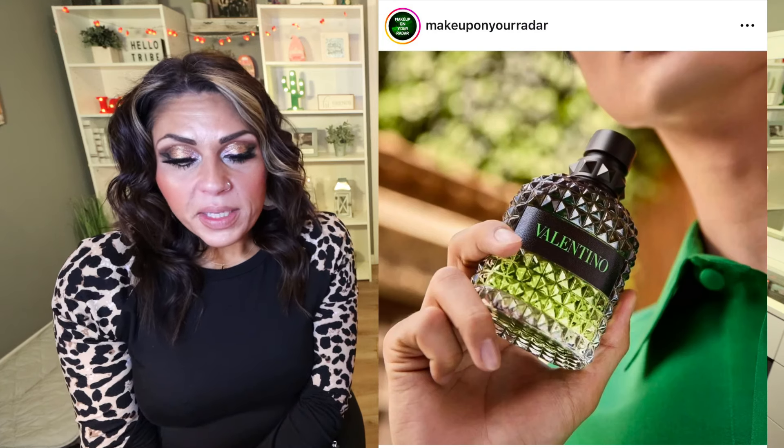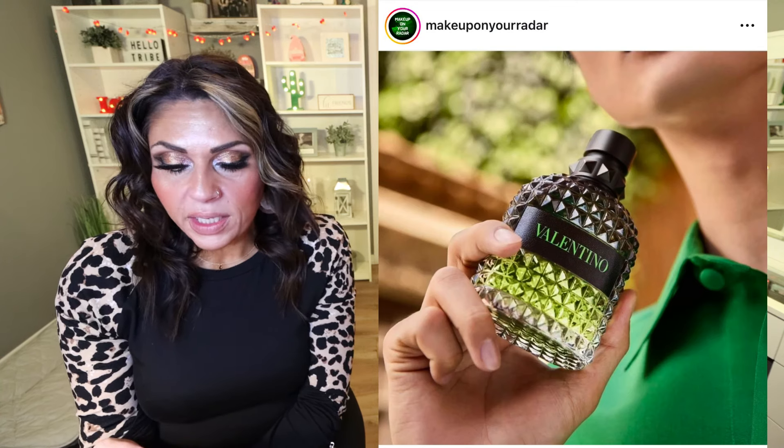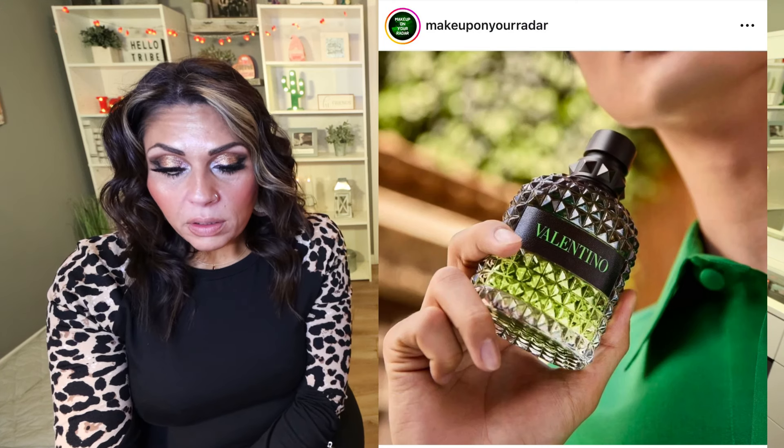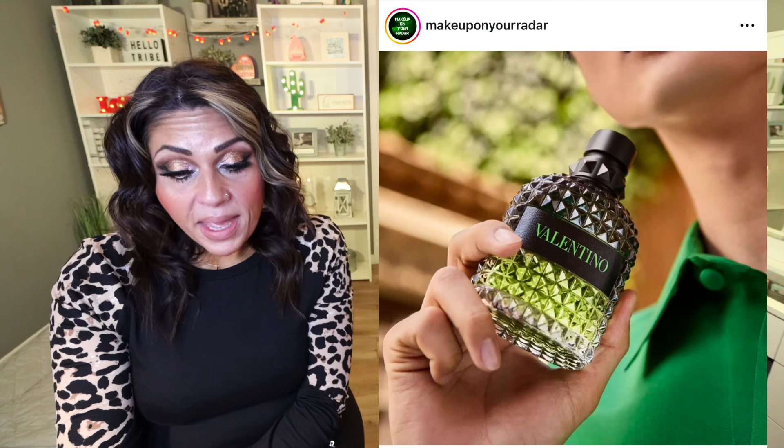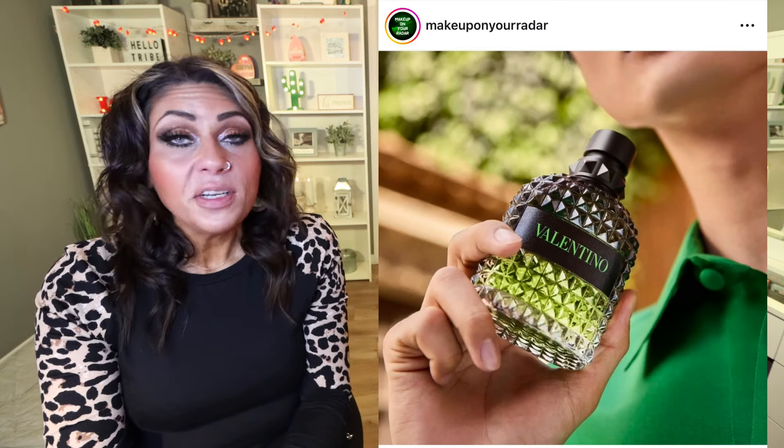We have a new fragrance release from Valentino. I actually just bought the Valentino Born in Roma during the Sephora sale and I love it. They're releasing the Uomo Born in Roma Green Stravaganza Eau de Toilette — earthy and woody fragrance family, citrus and woods scent type, with keynotes of bergamot, coffee, and vetiver. It turns out it's actually a men's fragrance — I thought it was for women! It's a cologne with a zesty freshness of bergamot. It's $97 or $125 depending on the size, available at Sephora. I still want to check it out in store, and if your husband likes cologne, this sounds really good.